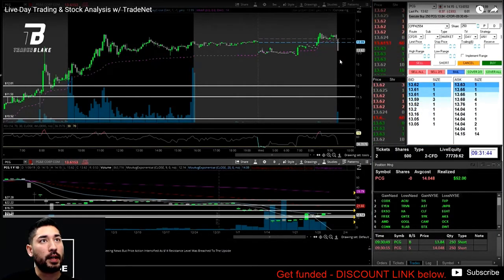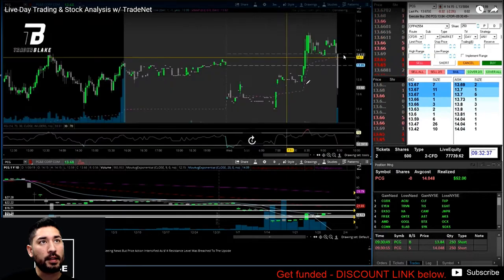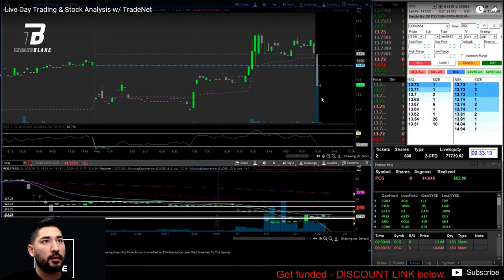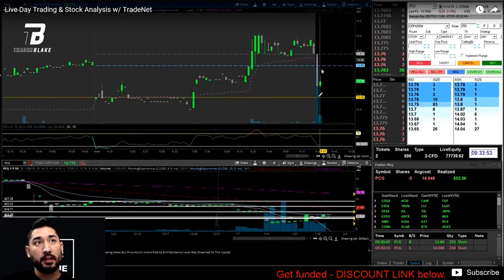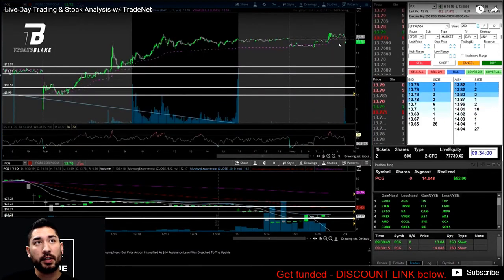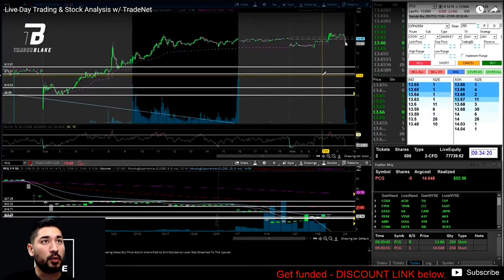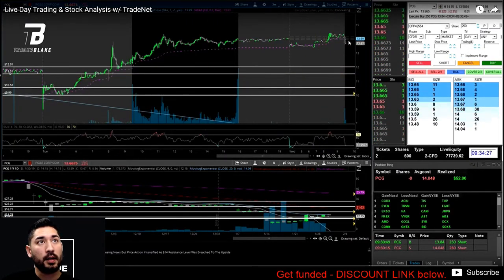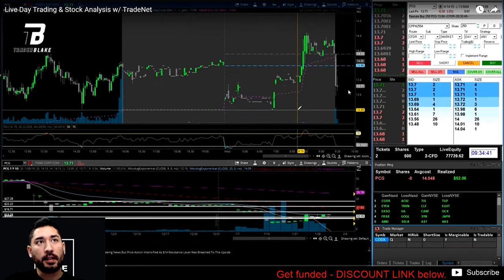The stock ended up continuing to pull down. I was looking for a re-entry but it just continued to pull down and didn't give me an opportunity. I was looking for it to pop back up to our original entry or at least up to the VWAP — a well-defined level of resistance to short against. Taking a position here would pretty much just be a gamble because it's still uptrending on the daily and technically just a pullback. It didn't come up high enough to give me a good re-entry.